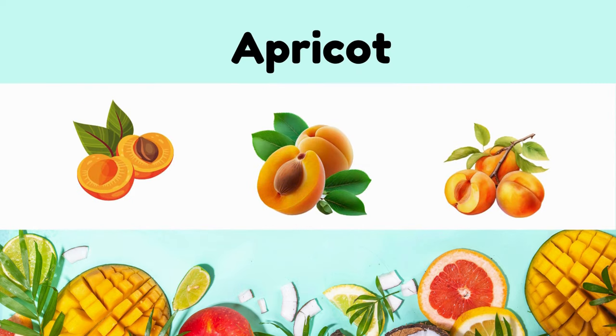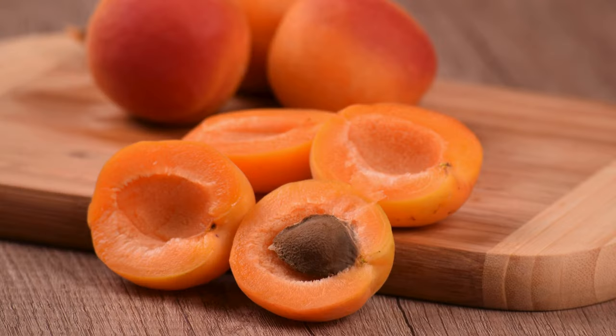What fruit is it? It's an apricot. Apricot is sweet, with velvety skin, tender flesh, and a distinct fragrance.